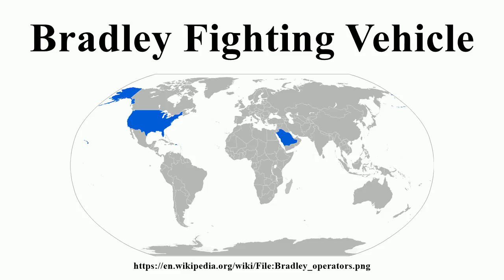The first combat unit to be equipped with Bradleys, in March 1983, was the 1st Battalion, 41st Infantry, 2nd Armored Division. Several years later, the unit commander, Lt. Col. Franklin W. Trattnall Jr., became the Army's system manager for the Bradley program. As of May 2000, a total of 6,724 Bradleys had been produced for the U.S. Army. The total cost of the program as of that date was $5.7 billion, and the average unit cost was $3.2 million.